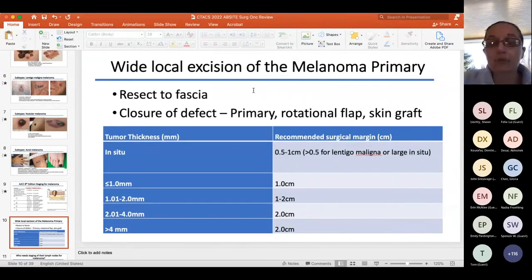You need to know the depth and how it correlates with T stage for margin assessment. If it's 1 mm or less, the margin is 1 cm. From 1 to 2 mm, it's dealer's choice — anywhere from 1 to 2 cm. If it's greater than 2 mm, use a 2 cm margin. All of this margin assessment data is based on randomized controlled trials.